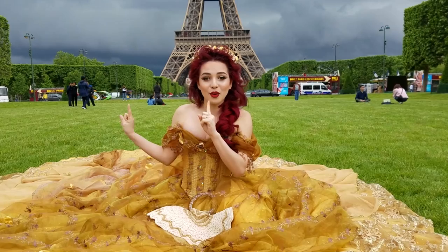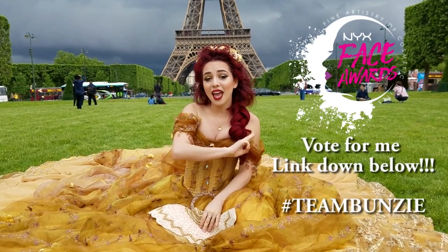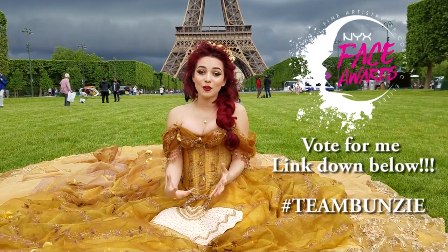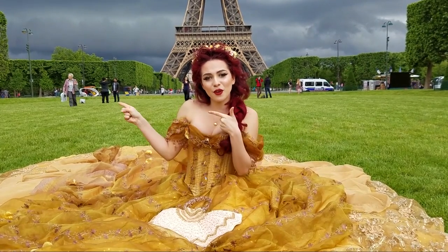But before you go and watch, you can actually vote for this look in the NYX Space Awards and you can vote up to three times a day, every single day. All you have to do is click the link in the description box and your votes do matter and they do count. So if you guys want to vote for it, feel free to. But let's go ahead and start into the tutorial.